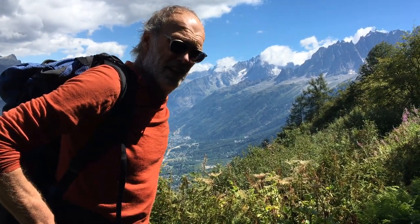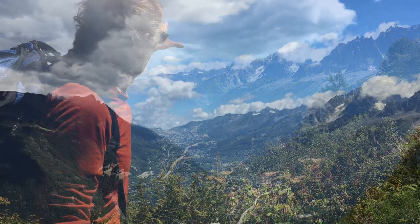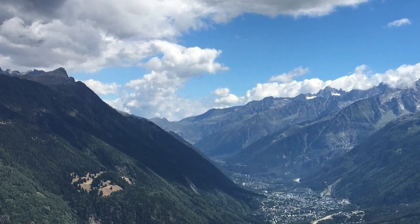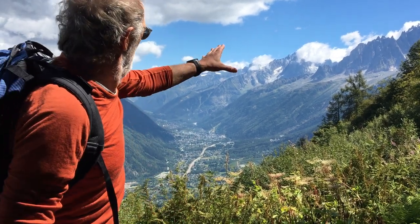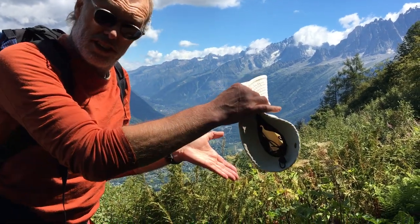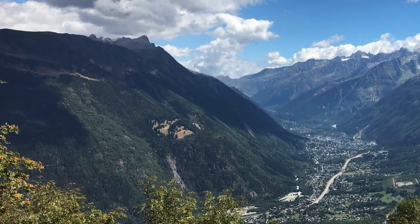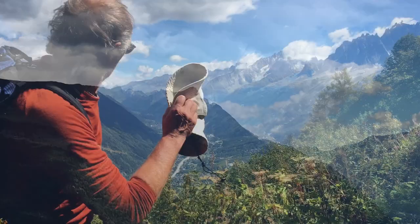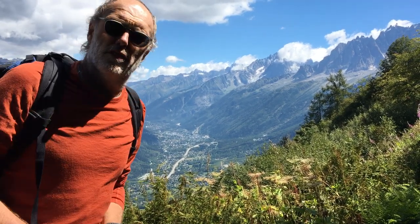We've come down to the southern end of the Chamonix Valley — previously we were up at the far end on those grassy slopes. The Mont Blanc massif is the range of hills there in the cloud, obscuring the Aiguille Verte and the group of the Dru. The Chamonix Valley comes down and we have this tract of Jurassic sediments, bound on the left by the Aiguille Rouge massif leading up to Le Brévent. Let's see if we can repeat the same story as we saw further back up the valley.